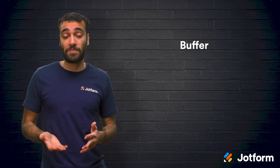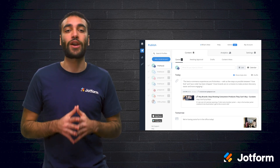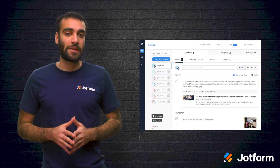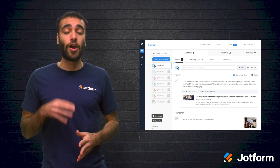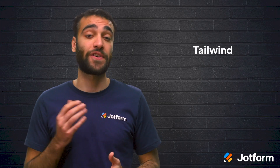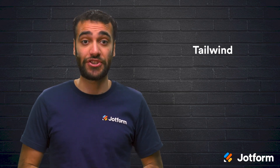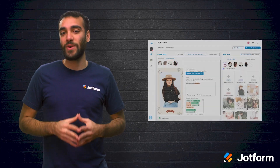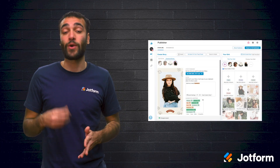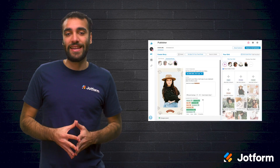Then there's Buffer, where you can schedule content in advance on multiple social networks such as Twitter, Facebook, and more. You can also measure the performance of your posts through Buffer's hashtag organization feature. There's a free limited plan, and paid plans begin at $5 a month per social media channel. Another option is Tailwind, which can help you schedule posts for Facebook, Pinterest, and Instagram. It can even help you get hashtag suggestions for your Instagram posts. Tailwind's analytics tools assist you in identifying what's working and help you to schedule your content at the prime time. Tailwind starts at $9.99 a month.